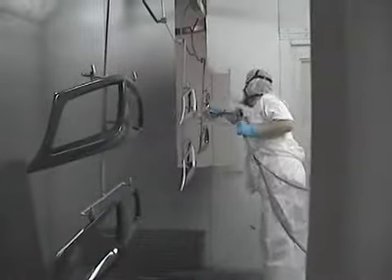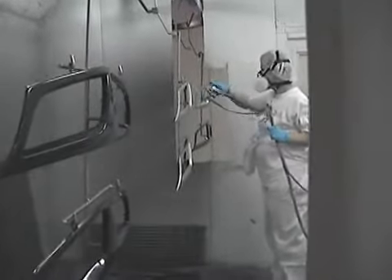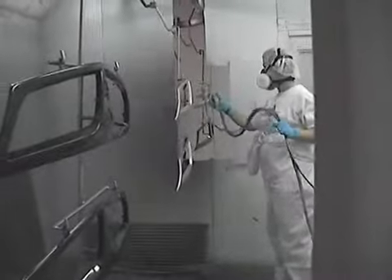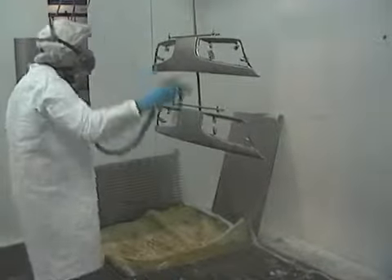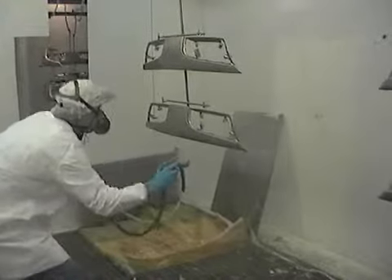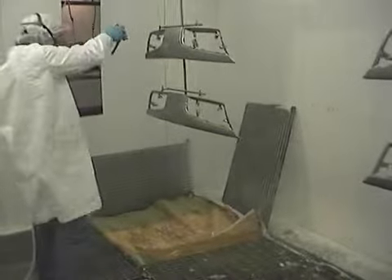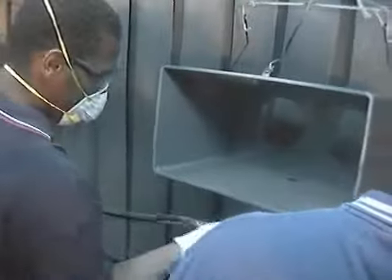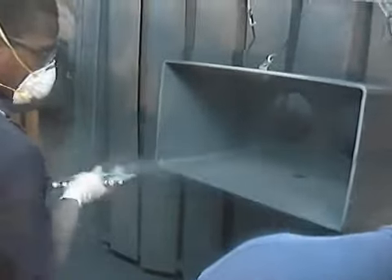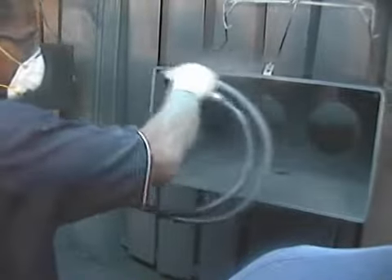Imagine combining the talent and creativity of a painter with the precision and reliability of a robot. That's automation. Watch an experienced painter do their job and you see that every movement has a purpose, a plan, like the slight squeeze on the trigger or change in distance to the part. Watch the painter closely and you realize that the talent in the painter lies in the coordination between his mind and his hand.